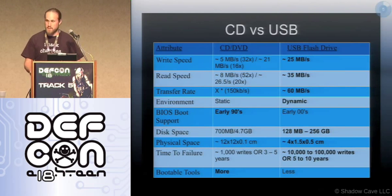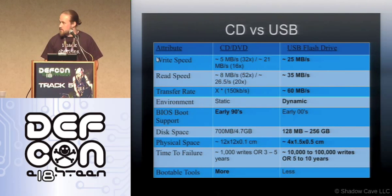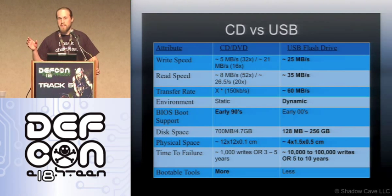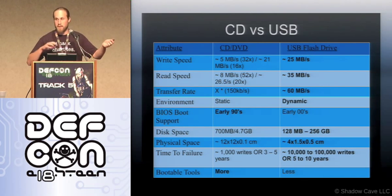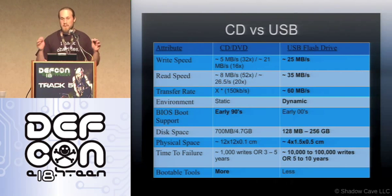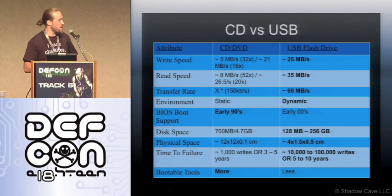CD versus USB — a lot of it is speed. If you've ever tried to boot a live CD versus a USB version of the same live operating system, it is way faster. Especially when you're doing work, click on something new and you've just got to spin up again — it's a lot faster from a USB flash drive.